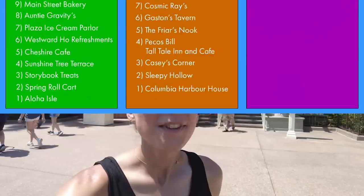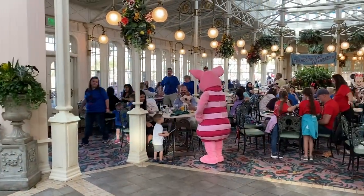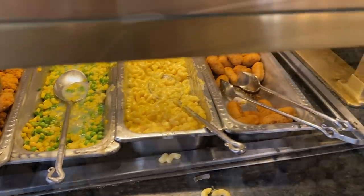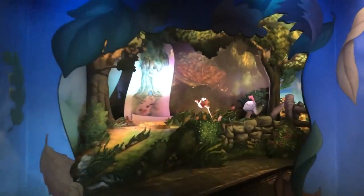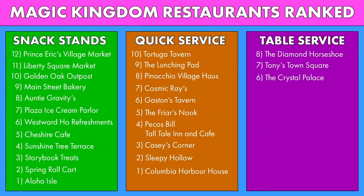Next up on our list, we are heading into the Hundred Acre Wood with the Crystal Palace Character Buffet. The Crystal Palace is a character buffet where you will be greeted by Winnie the Pooh, Piglet, Tigger, and Eeyore. There's a buffet for breakfast, lunch, and dinner. Although the food isn't anything to write home about, at breakfast there are churro Mickey waffles, so points to Crystal Palace for that one. You all gave Crystal Palace a 7.4 rating on our website. What else can we give this restaurant except for the Many Adventures of Winnie the Pooh? It's a classic, all the kids will love it. You can't be sad around Pooh — maybe Eeyore, but not Pooh.